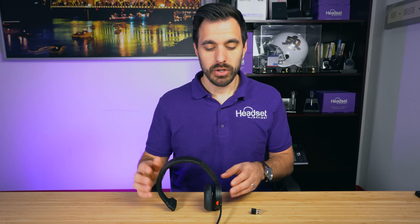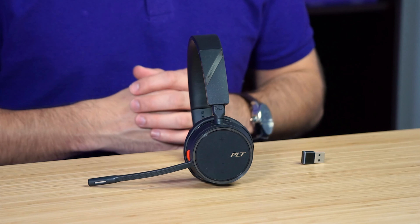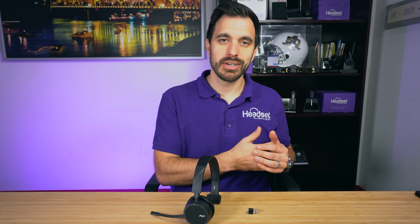So that's the quick specs of this headset. Overall, it is an awesome wireless headset — one of the more budget-friendly headsets that packs a big punch. It's designed specifically for business communication software such as RingCentral, Avaya, Microsoft Teams, and Zoom — it's certified for a lot of those platforms. I'll put a link to the full list in the comment section below so you can check it out.